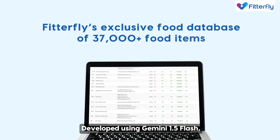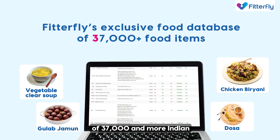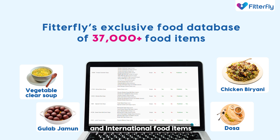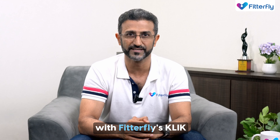Developed using Gemini 1.5 Flash, Click is powered by Fitafly's industry-leading extensive food database of 37,000 and more Indian and international food items. So now be quick, use this smart trick and track your meals with Fitafly's Click.